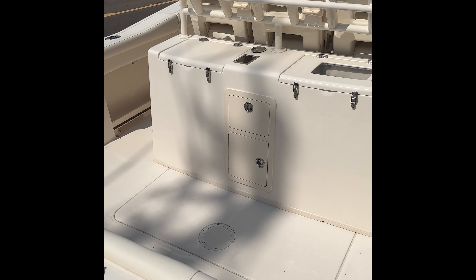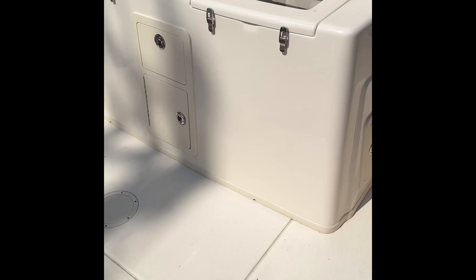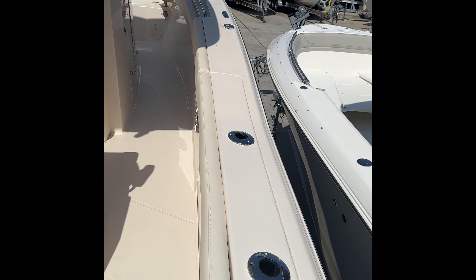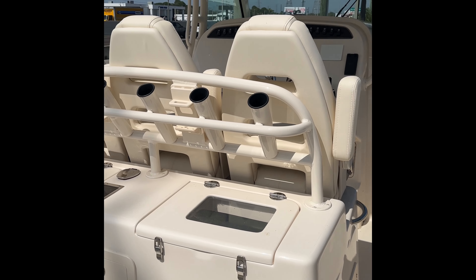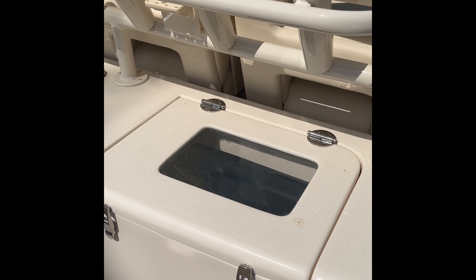When you first walk on board the 336, one of the things you notice is the generous 11 foot 7 inch beam. We have rod holders in the gunnels, and 3-across Canyon seats with live well.